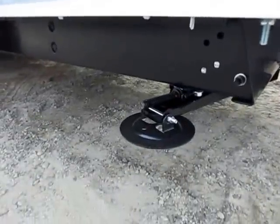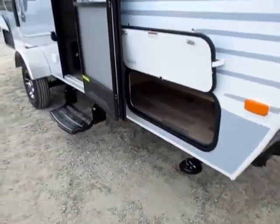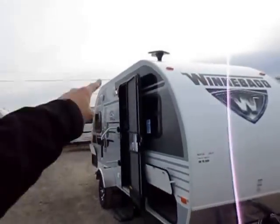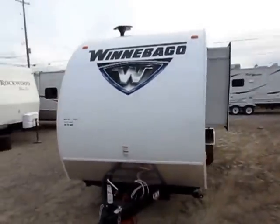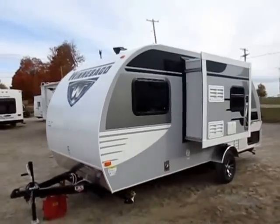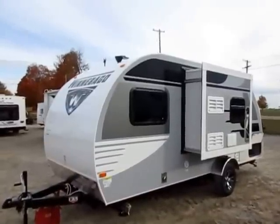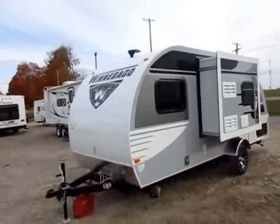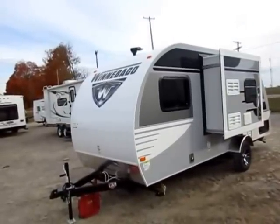We have front and rear corner stabilizer jacks. A lot of smaller campers only have rear jacks, which means they tend to be a little wobbly on your campsite. The antenna is a step above — that is a King Jack antenna. We've been selling that aftermarket in our parts shop for a long time; it instantly gets you better reception. You see that same antenna used exclusively on some pretty sharp brands like Open Range.